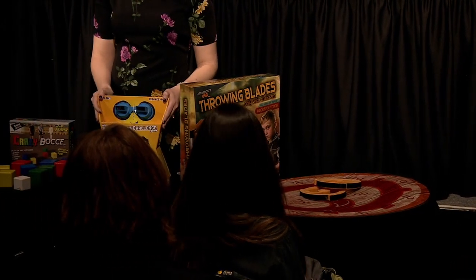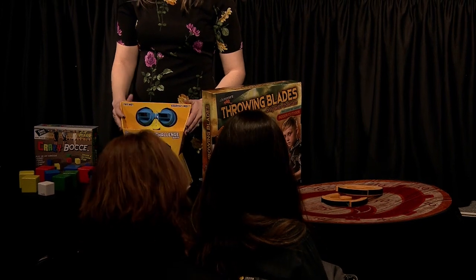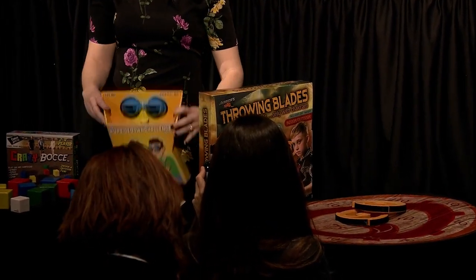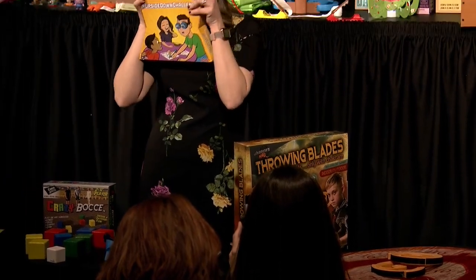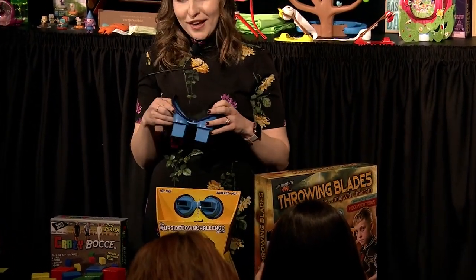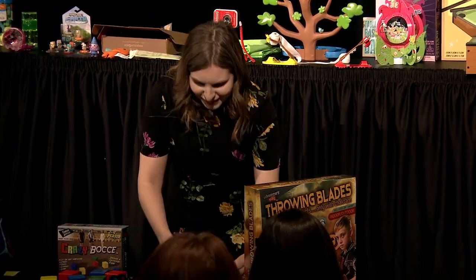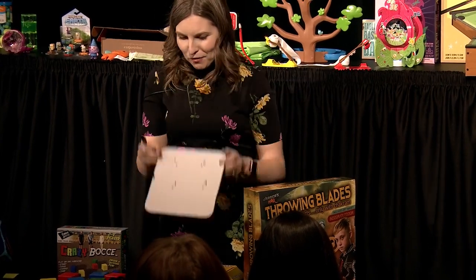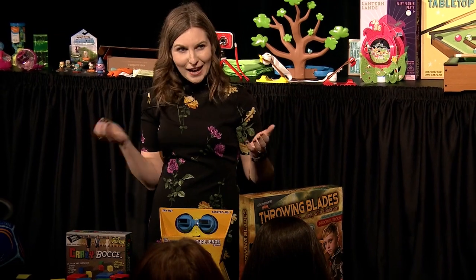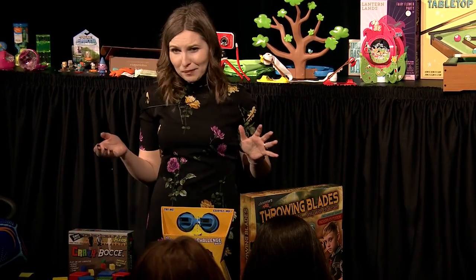Next up, this is the hashtag Upside Down Challenge game from Van Gogh. You compete in challenges and it actually flips your vision upside down with these really interesting goggles that you wear. The challenges are super simple things — like giving somebody a high five or connecting dots on a board — but when your vision is flipped it makes it really challenging and it also tests your hand-eye coordination. It's really fun and great for family game nights.